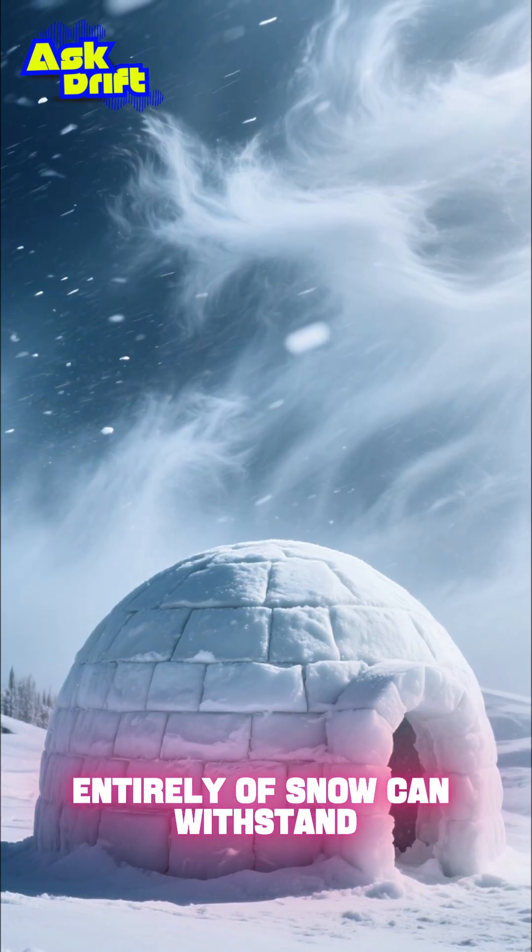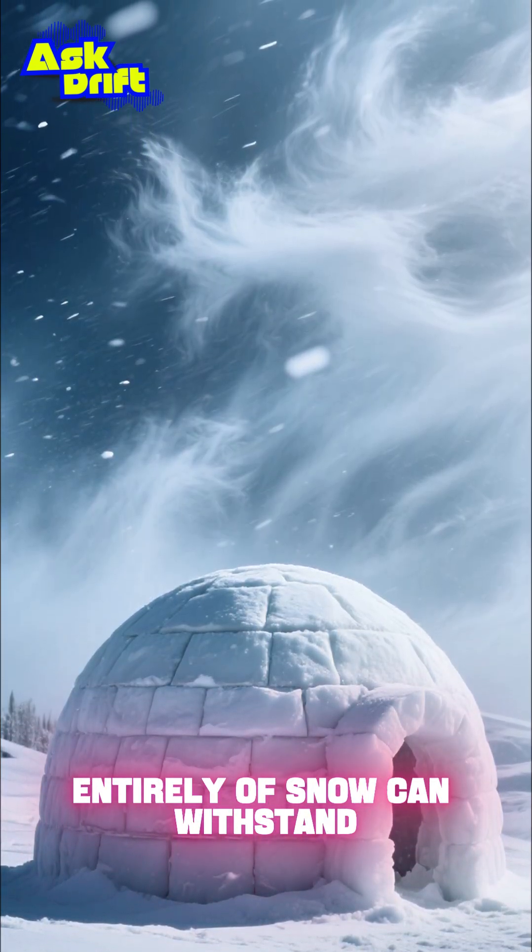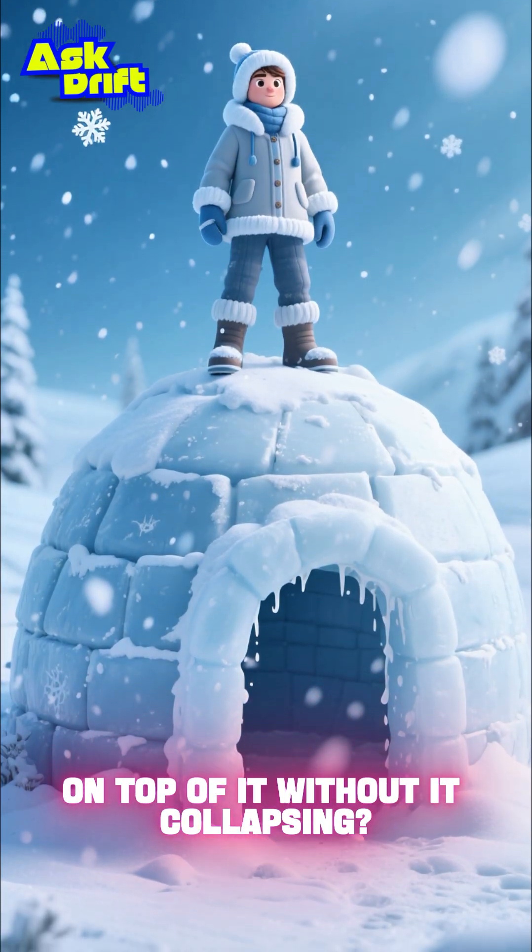What if I told you that a house made entirely of snow can withstand hurricane-force winds? And you could even stand on top of it without it collapsing?